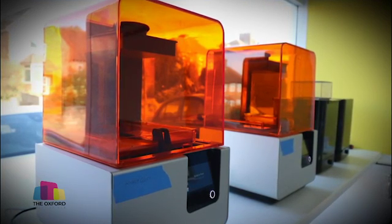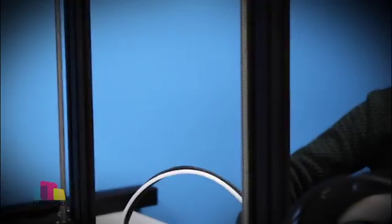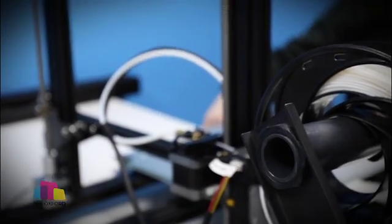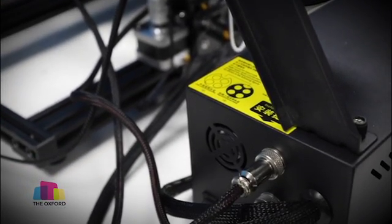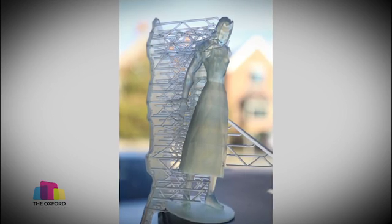We have two Formlabs Form 2 SLA 3D printers and we also have one slightly lower cost FDM based 3D printer for any of your quicker and dirtier needs, or we can do some really high quality prints on the SLA printers.